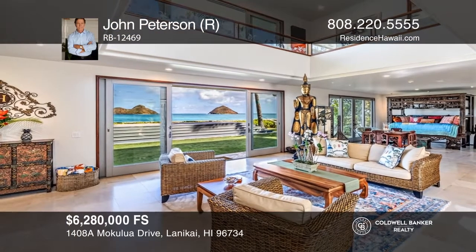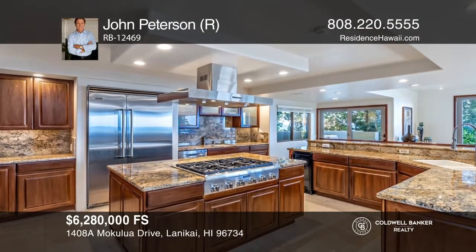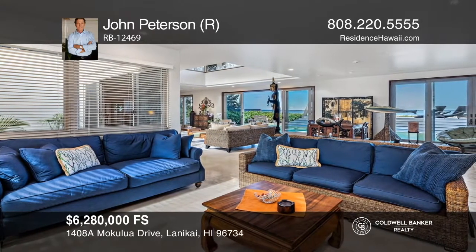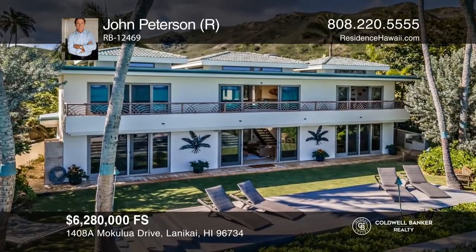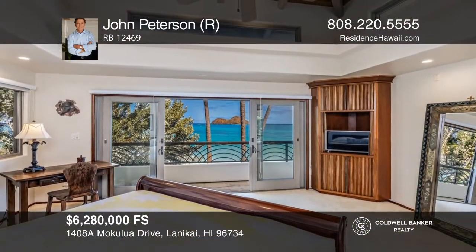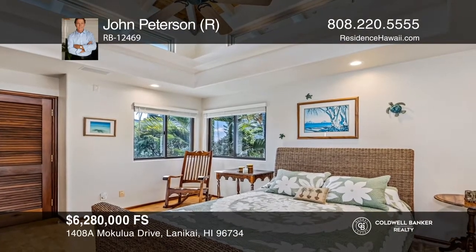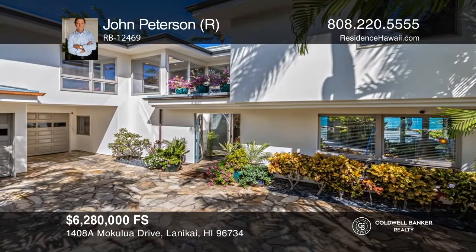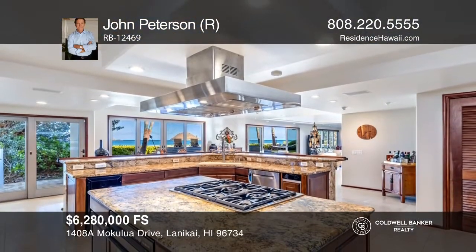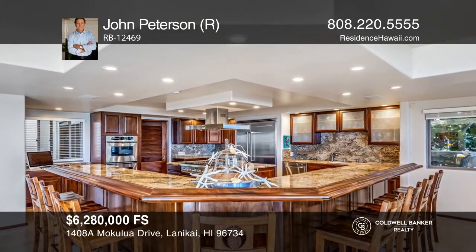Enjoy luxurious indoor-outdoor seaside living in world-renowned Lanikai. Unparalleled direct views of the Mokulua Islands and the ocean await you. The recently remodeled interiors are highlighted by LED lighting as well as custom cabinetry and finishes. The large main-floor entertainment area is open to a private flat yard with approximately 82 linear feet of ocean footage. The master suite is enhanced with a large bath, walk-in closet, and lanai. Three additional bedrooms are located on the second level. There's a gated driveway, three-car garage, and abundant storage. Make your dream home a reality by calling John Peterson.